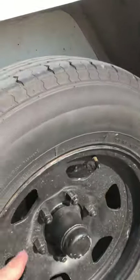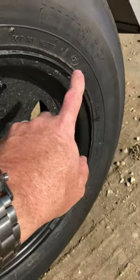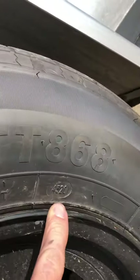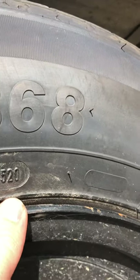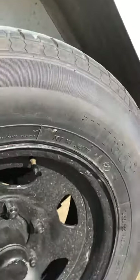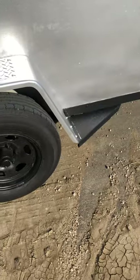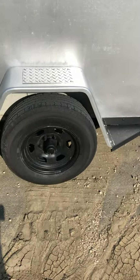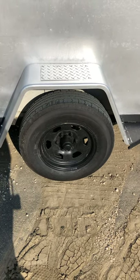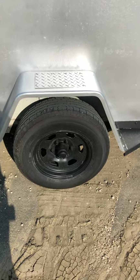The tires — if you look on the sidewall, there's typically a four-digit code stamped into it. That four-digit code here reads 4520, which means this tire was made on the 45th week of 2020. So that tire is less than a year old — it's got brand new tires on it too.